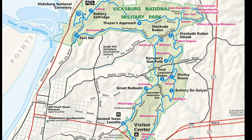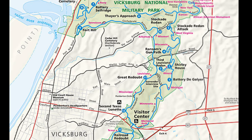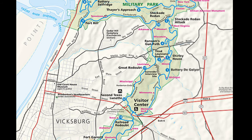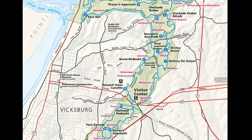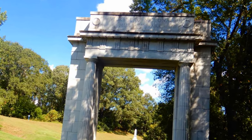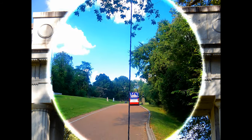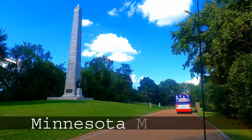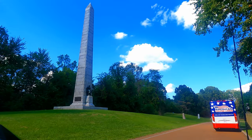Here's the park map. When you get on the main road it's a one-way loop road, and if you don't want to do the whole loop there are little cross sections where you can cut your time short, which is what we did because we still had a long drive that afternoon. You drive through the park and get to view all the states' monuments on both sides — Union and Confederate — paying tribute to all the soldiers that died in this 47-day-long battle.